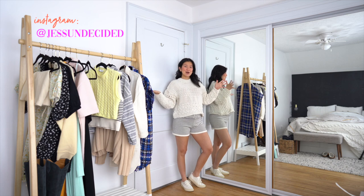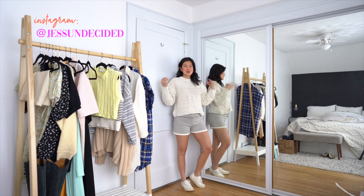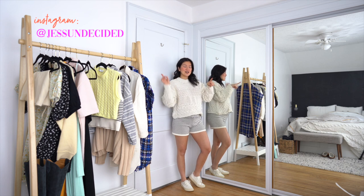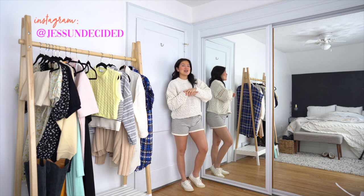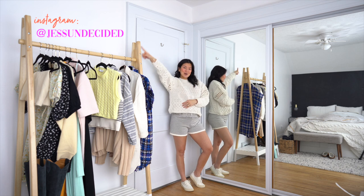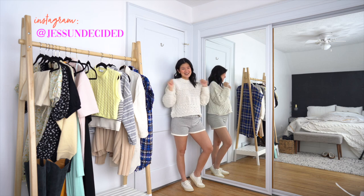And that's a wrap! I hope you enjoyed this Zara haul and it gives you some ideas of what to wear for spring — some trends and colors that you might be inspired by. Let me know if you have any questions; all the links are in the description box below. Make sure you subscribe and turn on notifications because I have a lot of fun spring videos coming out. Follow me on Instagram because I post there more often, and thanks for watching — I'll see you next time!